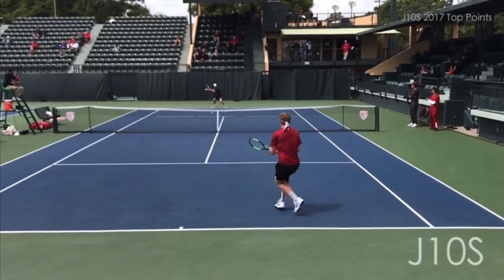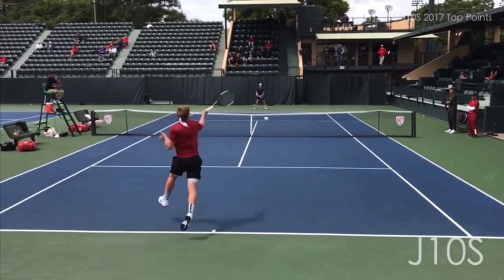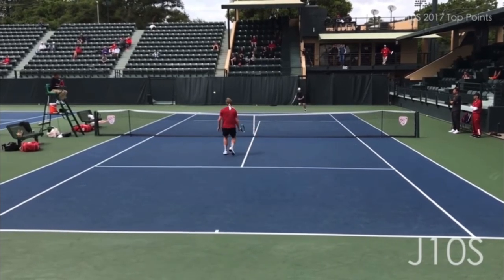One of the best ways to win the point in singles when your opponent comes to the net is to just simply hit the ball right to them. Let me show you what I mean.